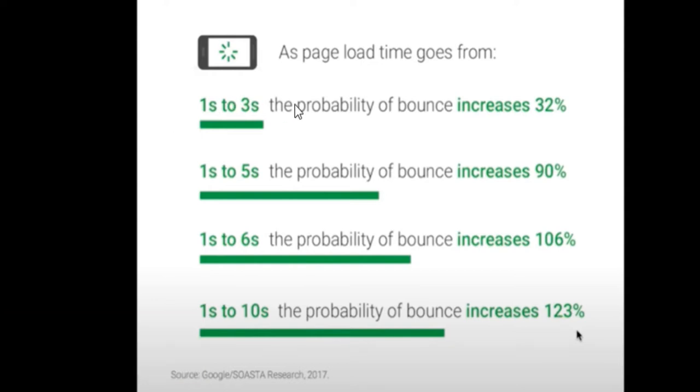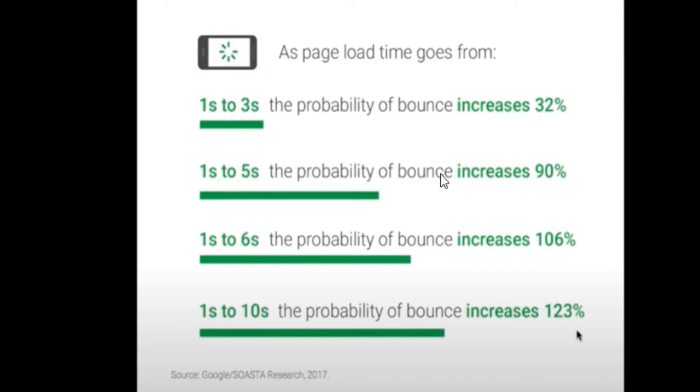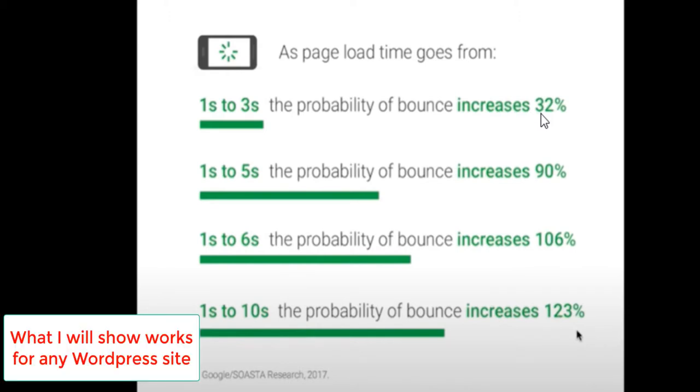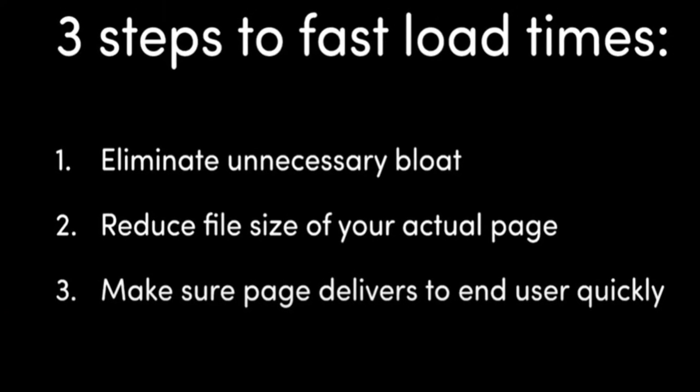As the page load time goes from 1 to 5 seconds, the probability of the bounce rate is 90%. From 1 to 6 seconds it's 106%, and from 1 second to 10 seconds it's 123%. There's an exponential growth in the bounce rate as it takes longer for your site to be delivered. We are going to make sure that we eliminate all the unnecessary things on your website that make it load slower.